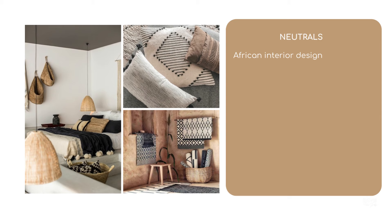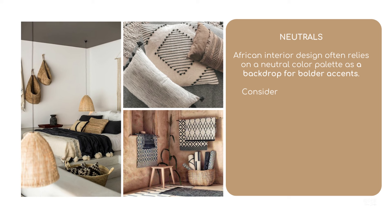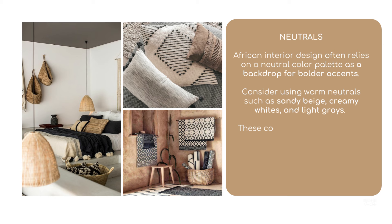Neutrals: African interior design often relies on a neutral color palette as a backdrop for bolder accents. Consider using warm neutrals such as sandy beige, creamy whites, and light grays. These colors provide a versatile base and allow other vibrant elements to stand out.